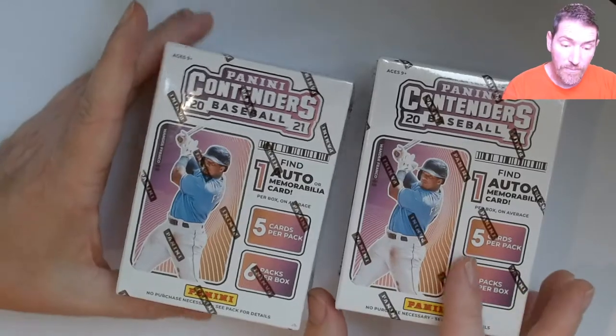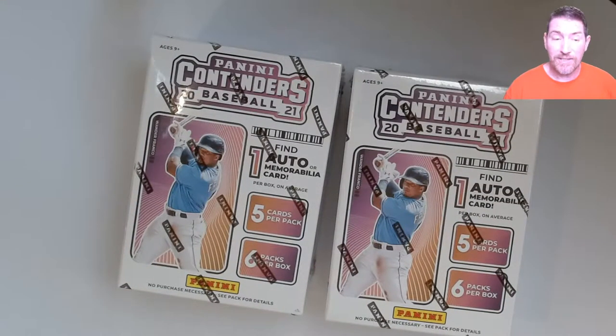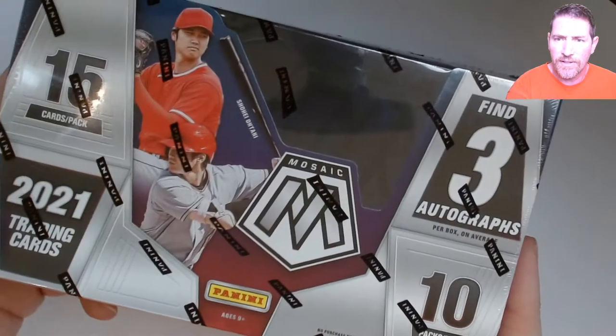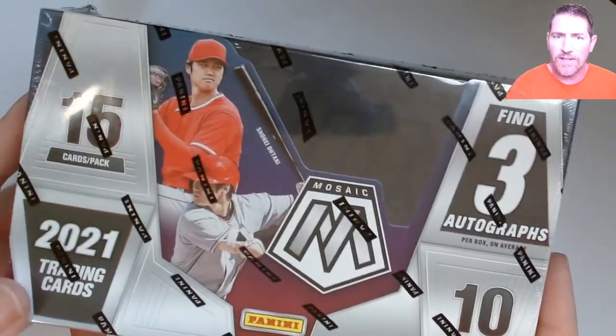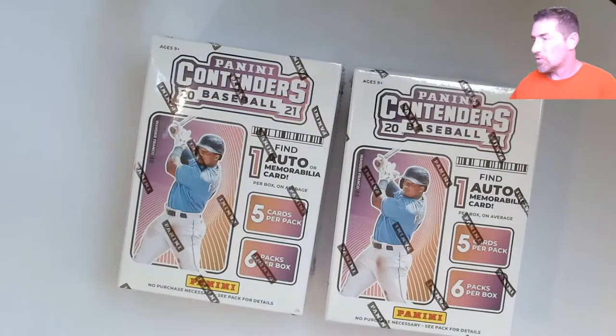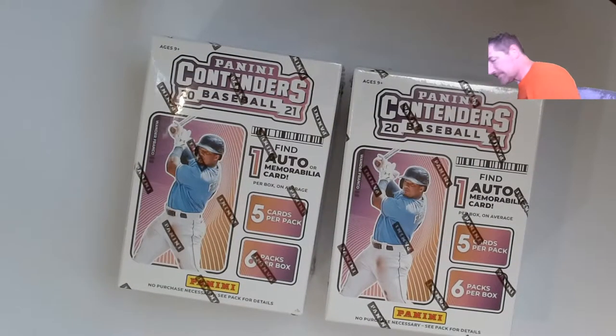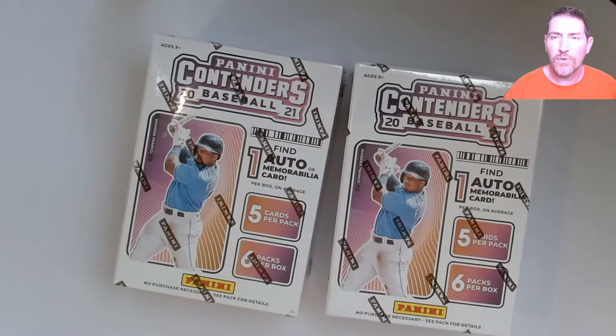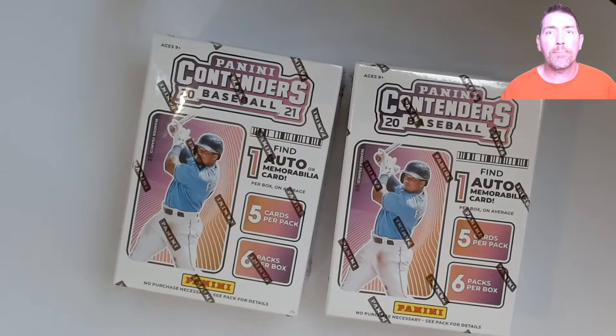Maybe the odds are better in retail, I don't know. At $20 an auto, I also just bought this Mosaic — I'm going to do that in another video. I got it from Dave and Adams and Steel City for $94, with free shipping over $120. There are a lot of cool autos you can get out of Mosaic too. They have Jonathan India's auto in there. But there are a ton of veterans alongside all the rookies — that's probably how they're fitting six autos per hobby box.